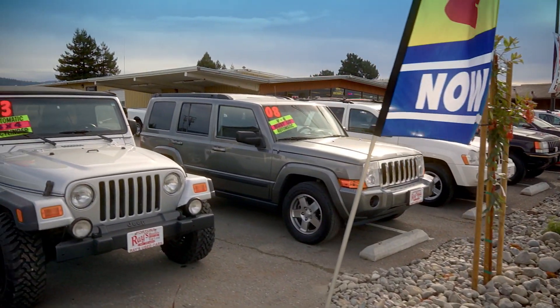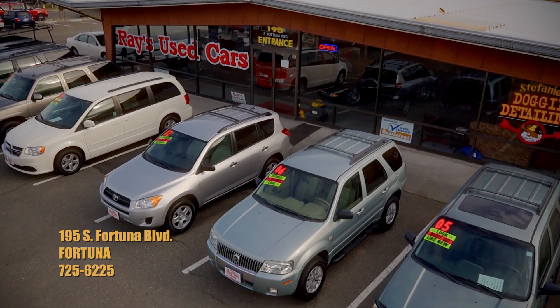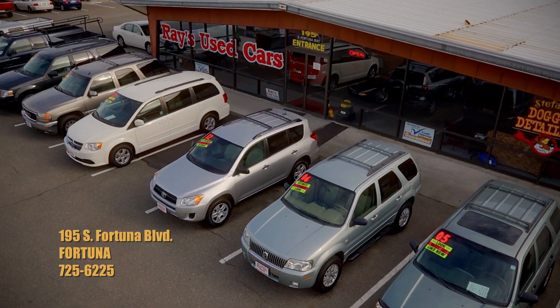At Ray's, car buying has been made easy since 1987. You owe yourself the drive to Fortuna — it's easy. Ray's Used Cars on the Boulevard in Fortuna.